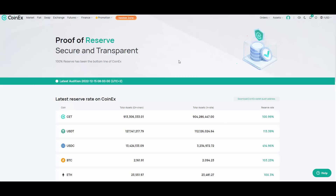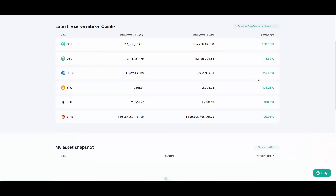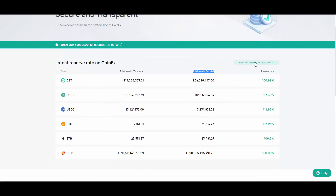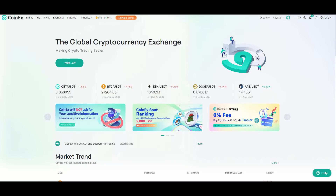This is the proof of reserve — they even have a 400% reserve on USDC, and all other assets are 100% covered. You can see how many assets they have on-chain versus on the site, so they are absolutely covered. You can also download their wallet audit and see when the last audit was. I love the transparency.